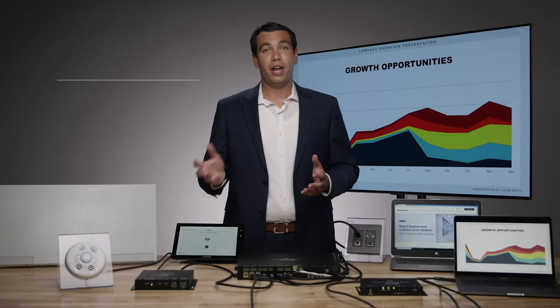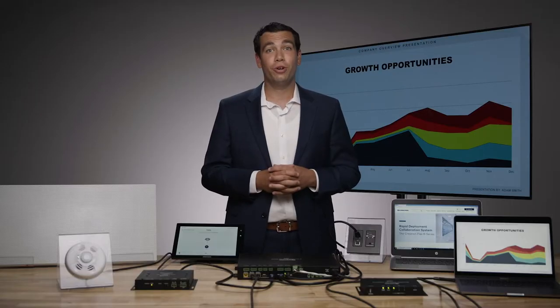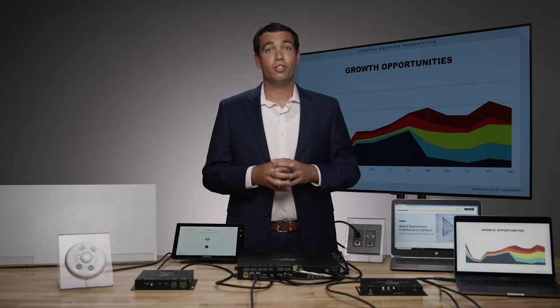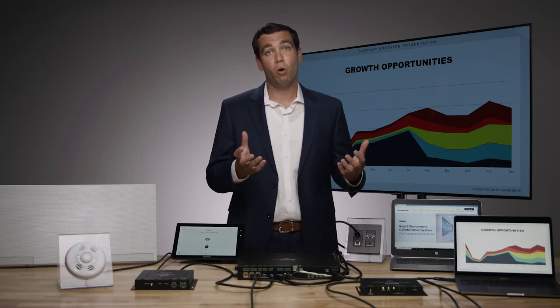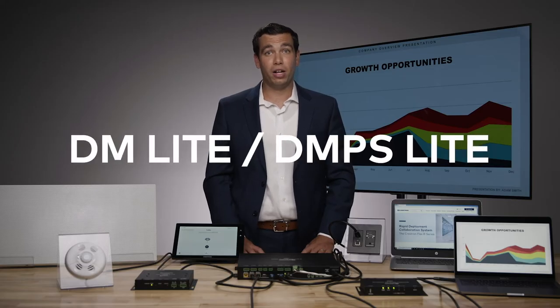With Crestron's AirMedia solution, you can present wirelessly with a tablet, mobile device, or a laptop. To expand on touch-free capabilities, simply add our Crestron AirMedia wireless presentation device, which allows you to share content wirelessly with your tablet, mobile phone, or laptop, allowing you to share content effectively in any meeting room or classroom. From the simplest source-to-display or multi-source-to-display, the DM Lite and DMPS Lite product lines have you covered.